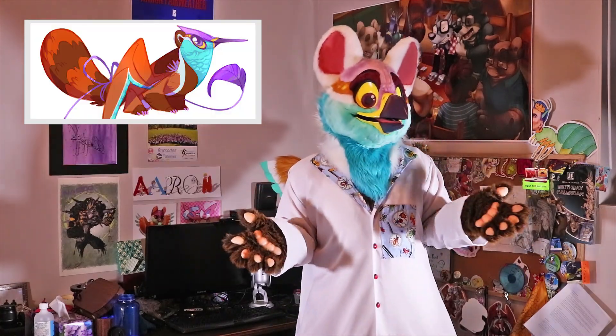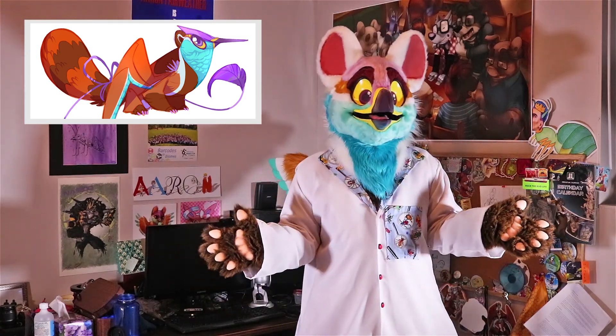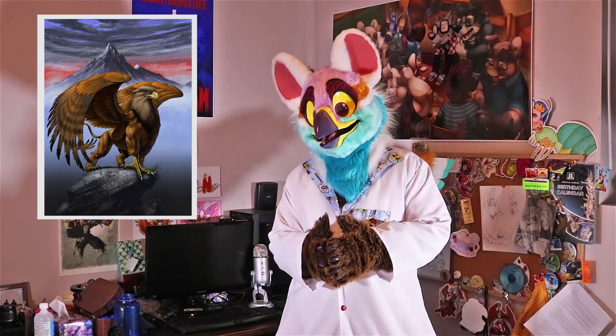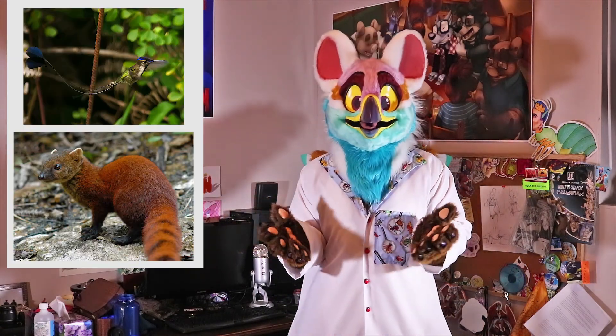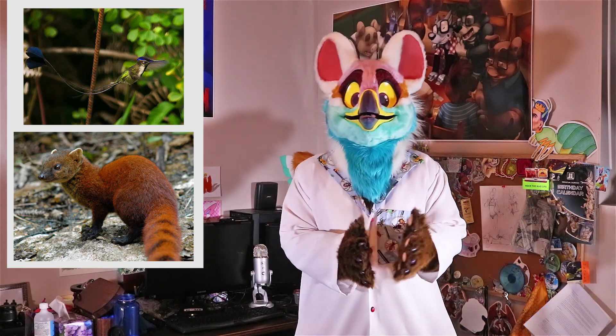To start off, I thought it would be good for you guys to get to know the furry part of me and learn about my fursona, which is a griffin. However it's not a conventional griffin — it's not made up of a lion and an eagle exactly. I'm made up of a marvelous spatula-tailed hummingbird and a ring-tailed mongoose.